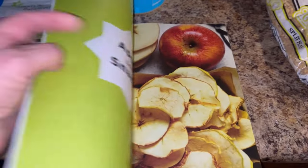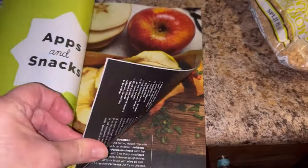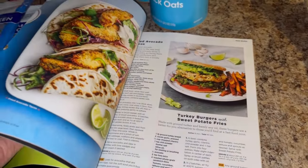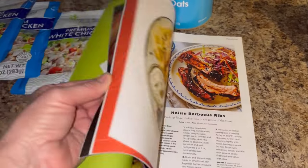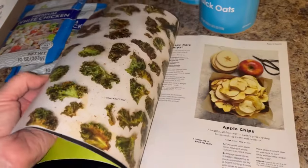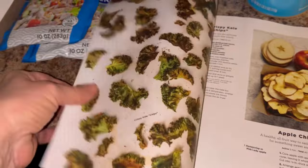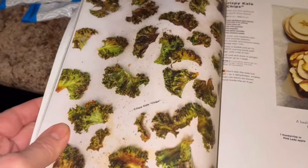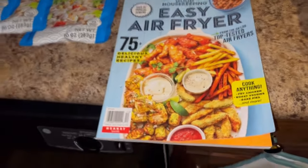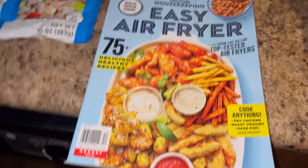There's apple chips in here, and I saw some with chickpeas, and there's root vegetables. I'm hoping I'll find something useful or maybe get an idea and make it vegan. There's kale chips — that'd be interesting to try. I love that apple chips idea; I've never looked up how to make any of that in my air fryer, so I'm excited.